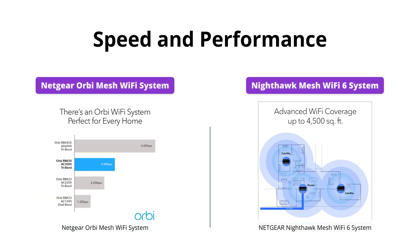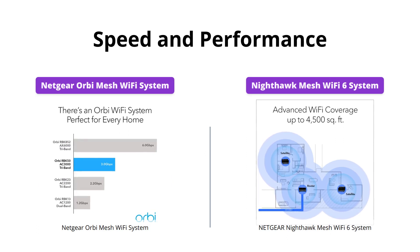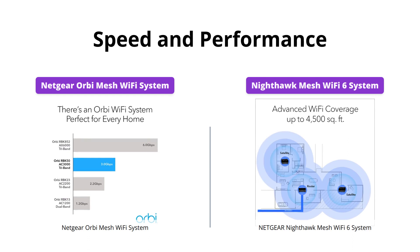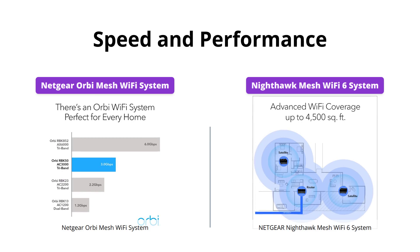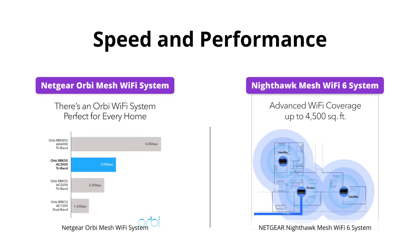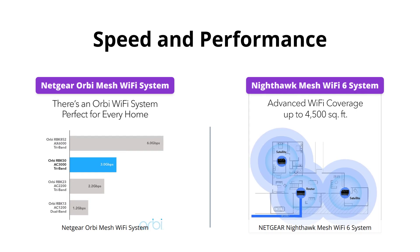Both Wi-Fi systems offer impressively fast and uninterrupted internet speeds. However, with the Orbi Mesh Wi-Fi system, you can enjoy speeds of up to 3 gigabits per second, which is a little higher compared to the AXE 1800 gigabit speed offered by the Nighthawk Mesh Wi-Fi 6 system. If you're looking for faster speeds, the Orbi Mesh Wi-Fi system is the one for you.